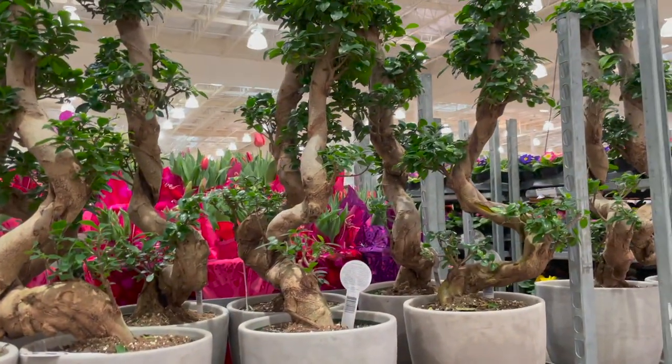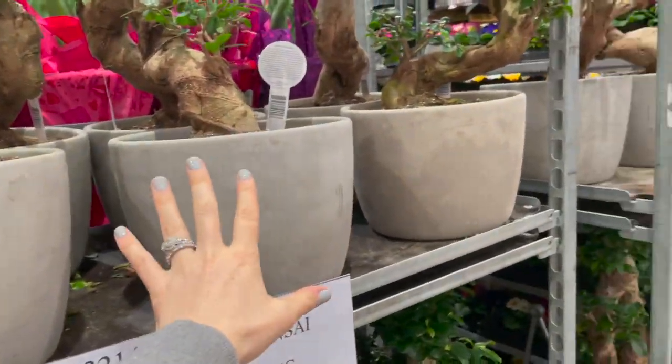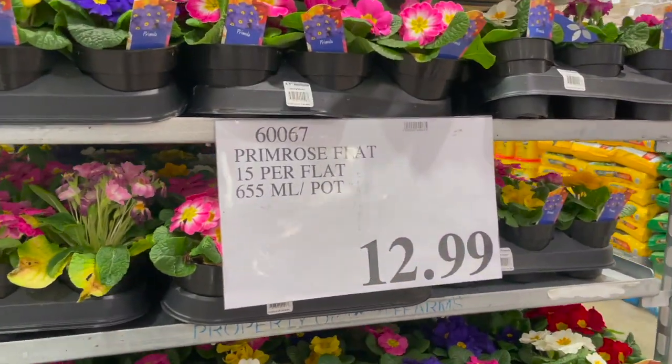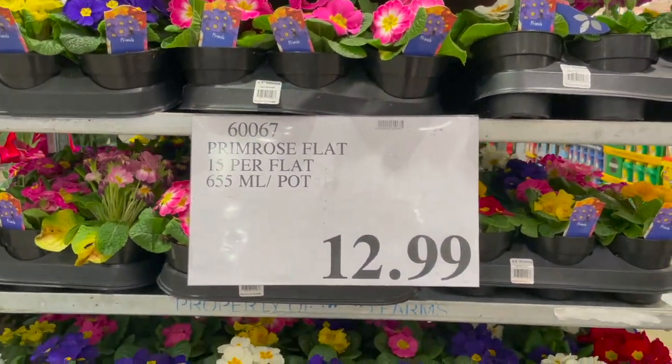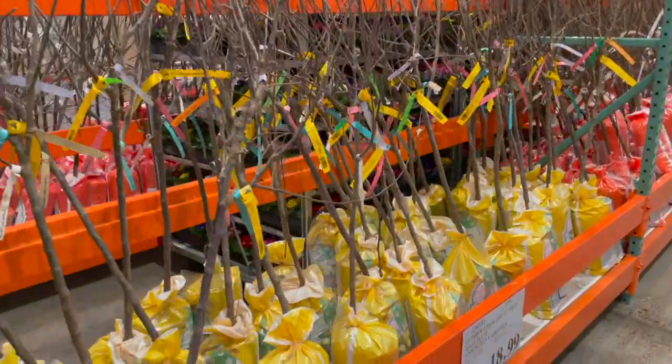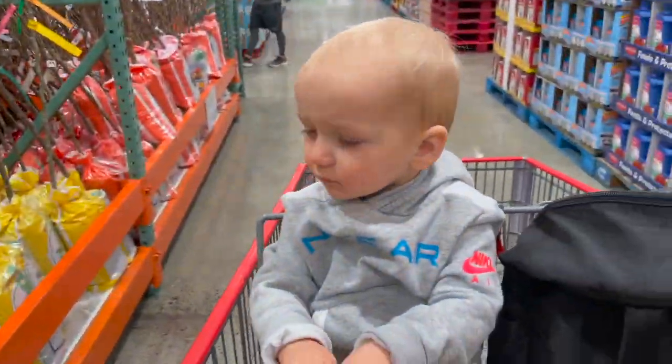Large bonsai tree for $130 — I've never seen this here before, I think it's so cool and the pot that it comes in is actually really cute. They also have some flowers coming out for spring — they've got these primrose lots for $12.99. They have so many new things out for spring.